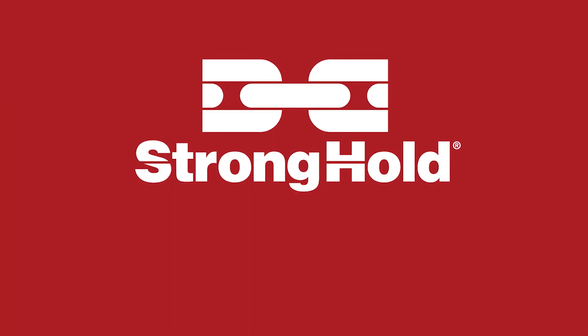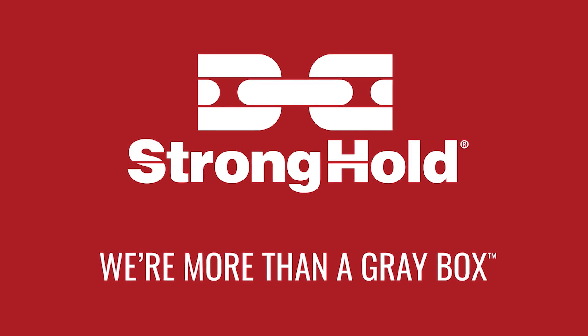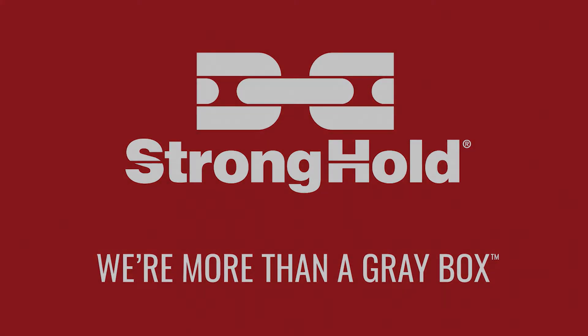So if you have a need for a custom solution, you know who to call — Stronghold. We're more than a gray box. All right. Thank you.